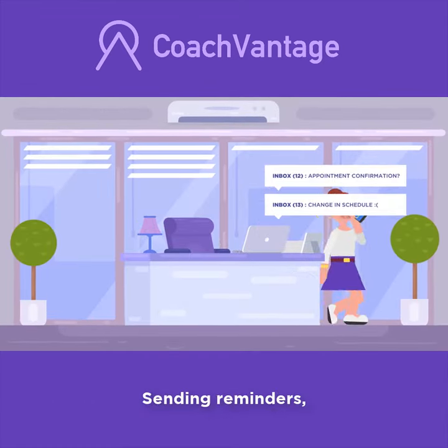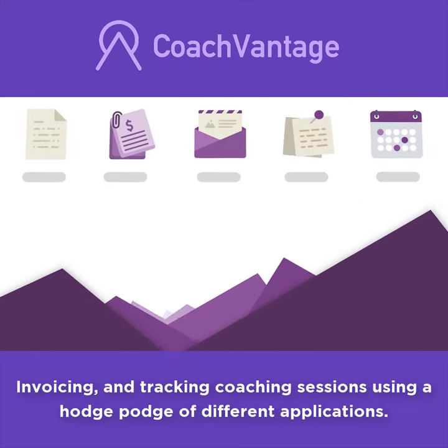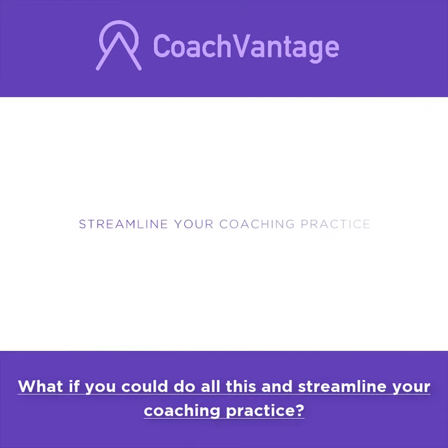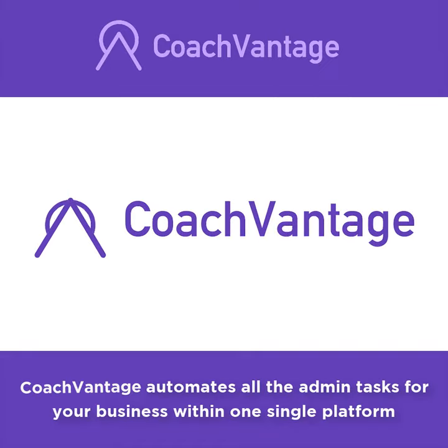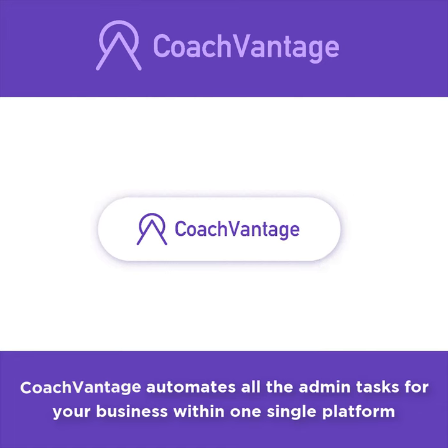Scheduling appointments, sending reminders, invoicing and tracking coaching sessions using a hodgepodge of different applications. What if you could do all this and streamline your coaching practice so you're always on top of things? Introducing CoachVantage — CoachVantage automates all the admin tasks for your business within one single platform.